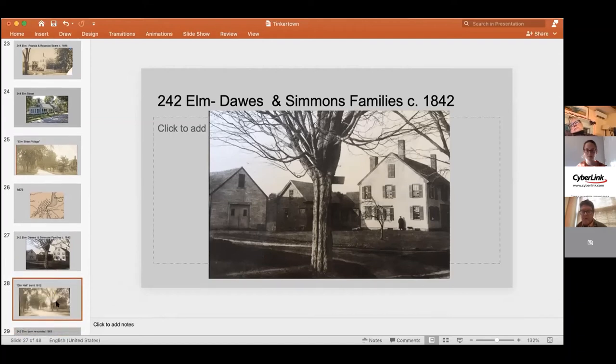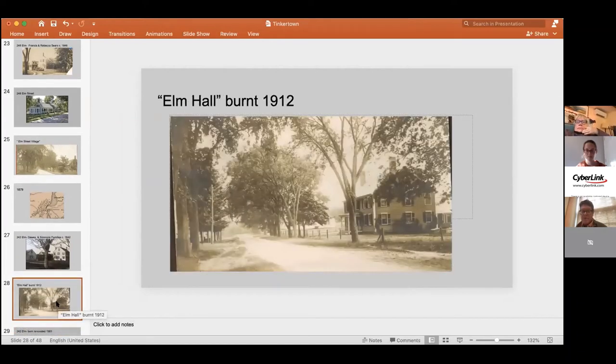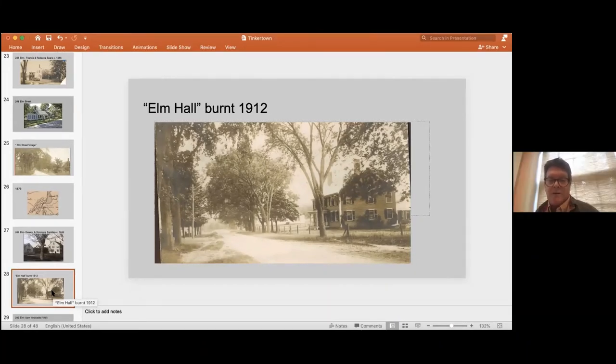242 Elm was the largest house in Tinkertown at the time, and for a time was called Elm Hall. It really wasn't a public hall, but it had that sort of grandeur — many of the houses in Tinkertown are just simple capes. It did burn in 1912 after the Dawes and Simmons sold it — quite a spectacular fire — and it was never rebuilt.